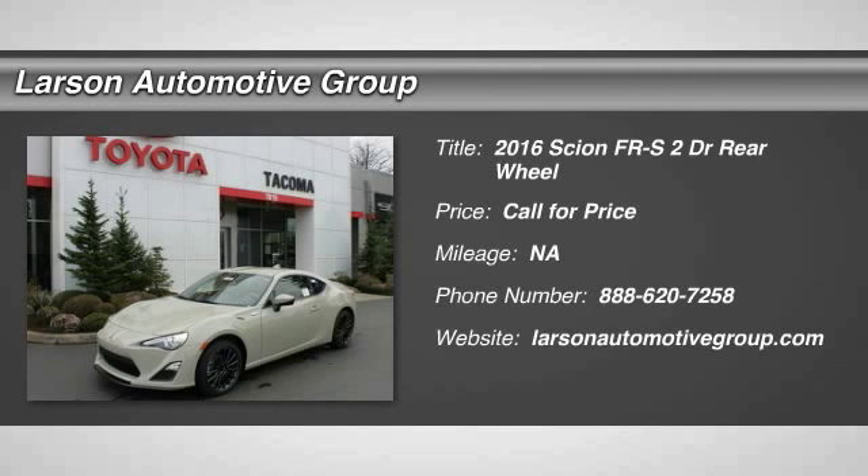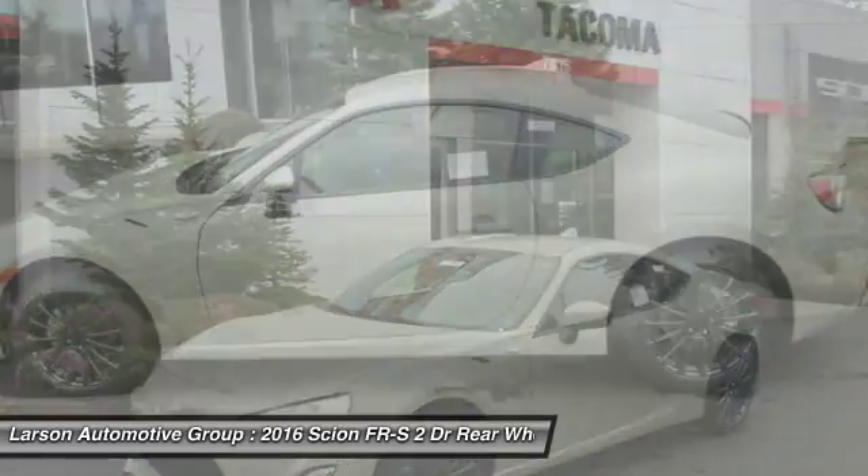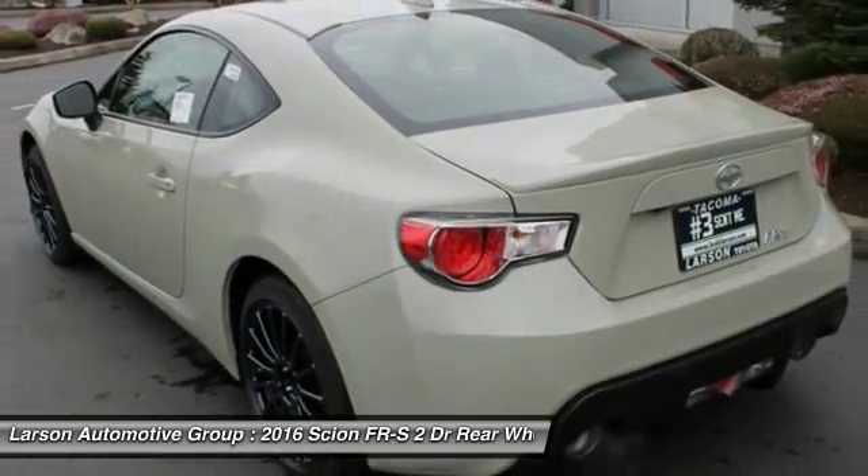2016 FR-S. With a front-mounted flat boxer engine and a six-speed transmission, the rear-wheel drive Scion FR-S has motorsport running in its veins.